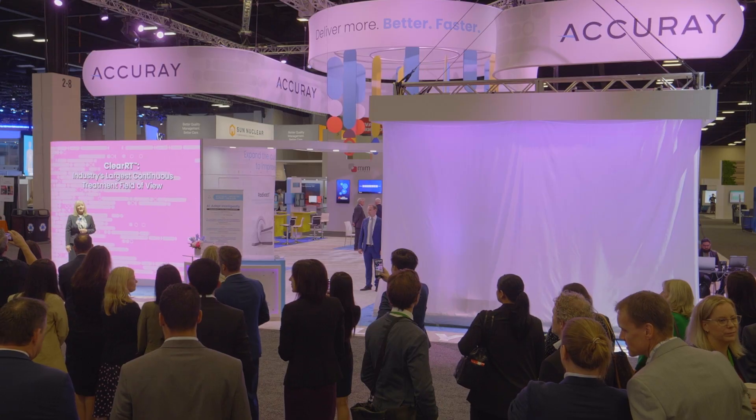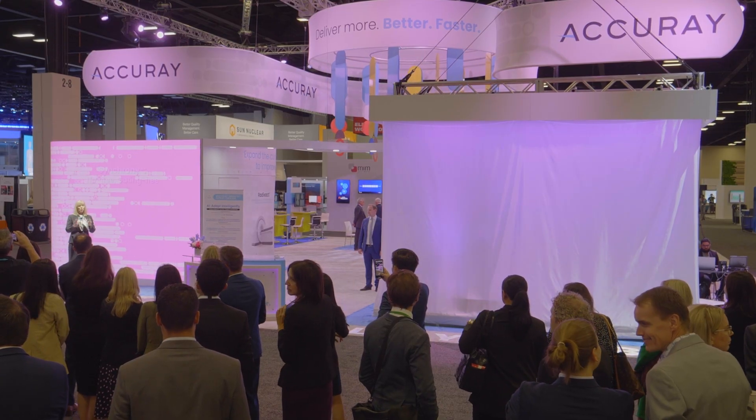The Radexac system is the industry's only CT Linac system that treats the full spectrum of patient cases, offering superior CT imaging capability and the industry's largest continuous treatment field of view with ClearRT — the Accurave-only technology that provides 4D tumor motion tracking and real-time adaptive delivery with no gating or ITV using Synchrony, and the highest dose planning quality and speed with Volo Ultra, the latest enhancement for the Accurave precision treatment planning system.